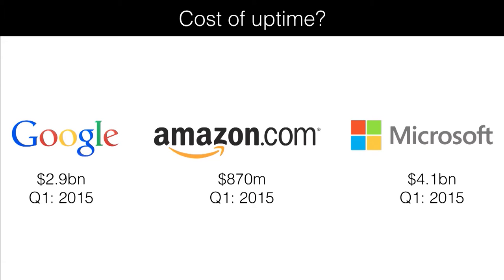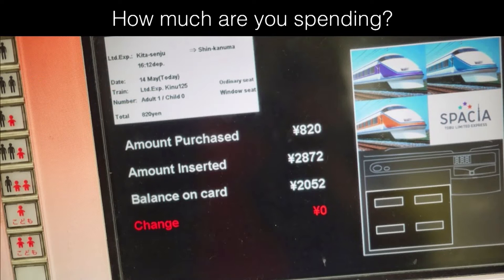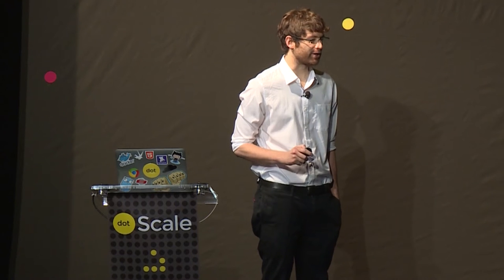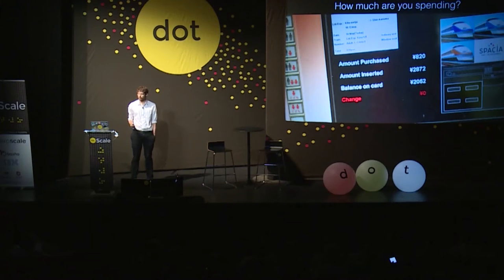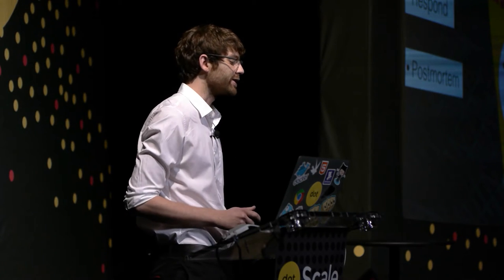Microsoft spent almost over $4 billion last quarter on their capital going into data centers, yet they still had outages as well. So the question is: how much are you spending and what are your expectations for uptime? You're probably not spending billions of dollars a quarter, so you actually have to expect downtime.